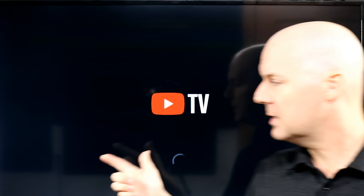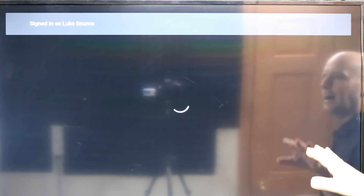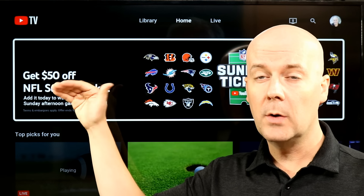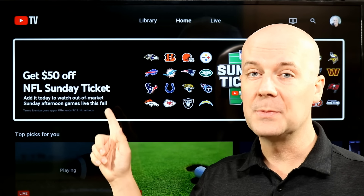YouTube TV offers a very similar home screen, but you can also create profiles, which is a nice feature. You have a traditional guide and a DVR library for your on-demand and saved content. YouTube TV is also prominently promoting NFL Sunday Ticket right now — the ability to watch that. You can subscribe at a special deal, though it may not be available when you watch this.